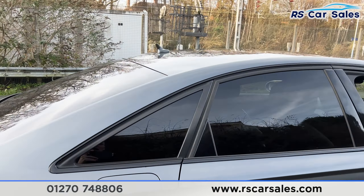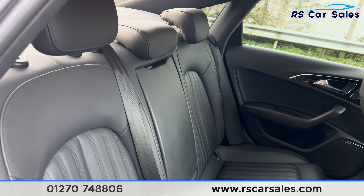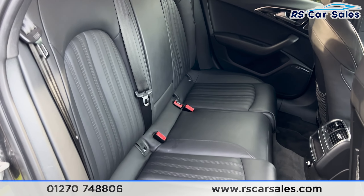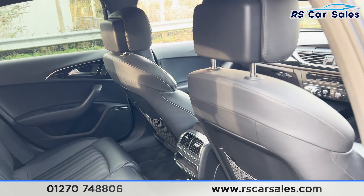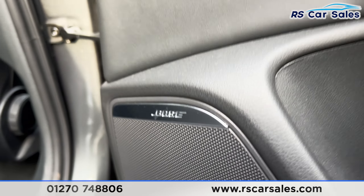Coming into the back first you'll find we have the full leather interior. Foldable armrests in the centre and the fixed ISOFIX points. We also have the vents in the centre for the rear passengers. You'll find the electric windows on the doors with the premium Bose sound system.